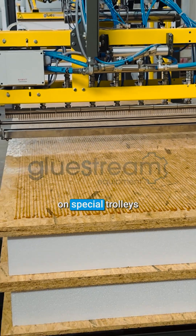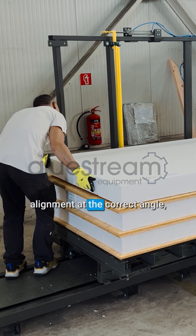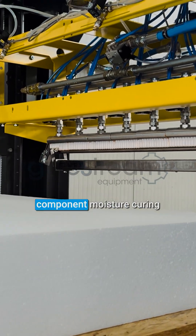Panels are assembled on special trolleys integrated into the press, while a dedicated positioning unit ensures accurate alignment at the correct angle, guaranteeing panel precision and consistent quality.